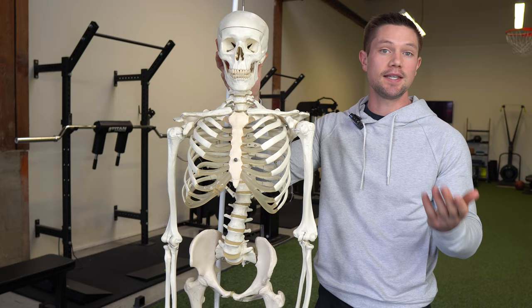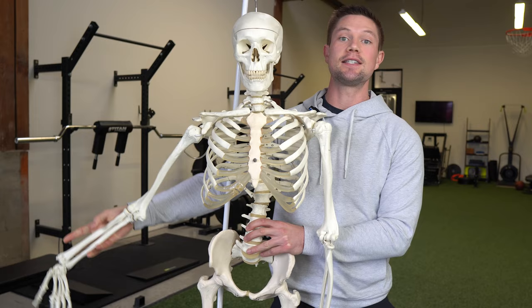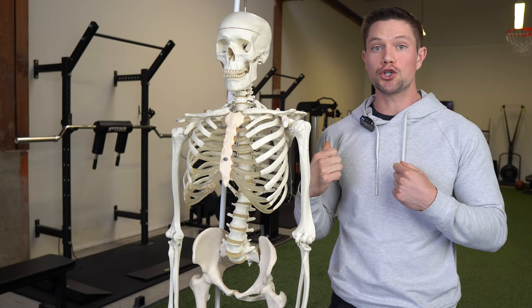The second test is shoulder abduction. This tests which direction your trunk is likely rotated towards and has an easier time rotating towards. The side that you have an easier time with is the side you're probably turned towards. In many cases, when a trunk is turned towards one direction, there's also a lower shoulder on that side.